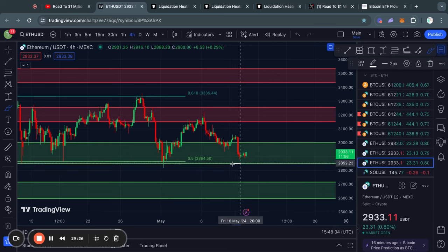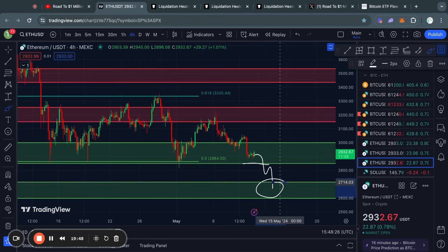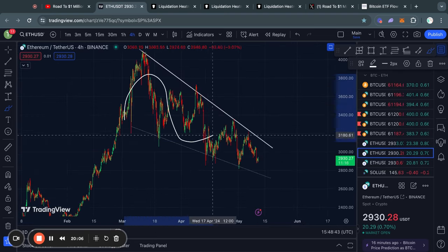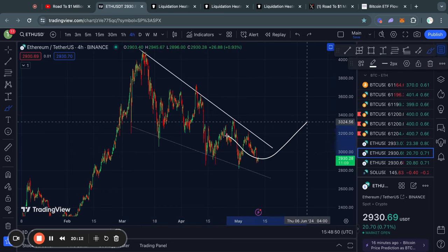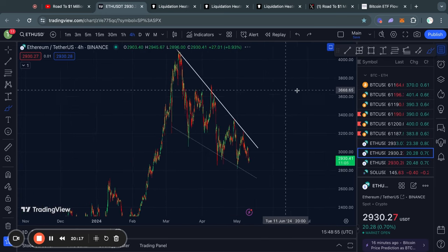The key support level to watch below this: in the case that we get confirmed candle closes below 2,850 — seeing the price break below, potentially retest, and then trade to the downside flipping it into resistance — the next level of support is from about 2,720 all the way down to 2,600 for the price of Ethereum. On the four-hour time frame, Ethereum is now actually in a falling wedge pattern, which is more likely to break out to the upside.